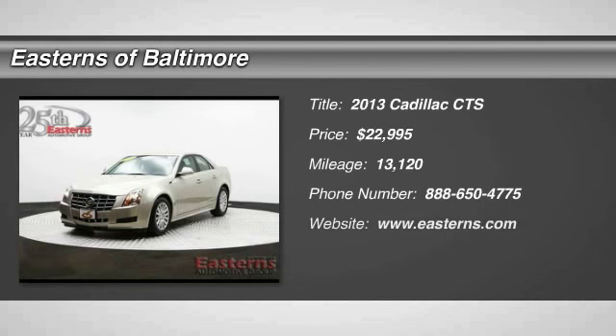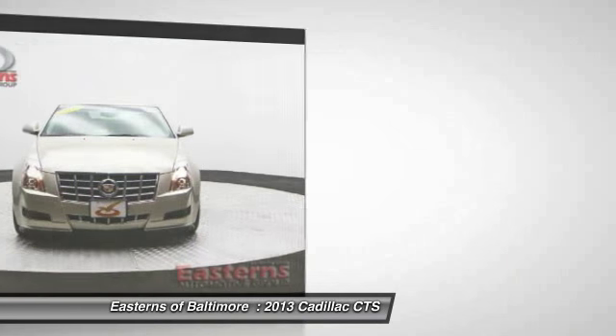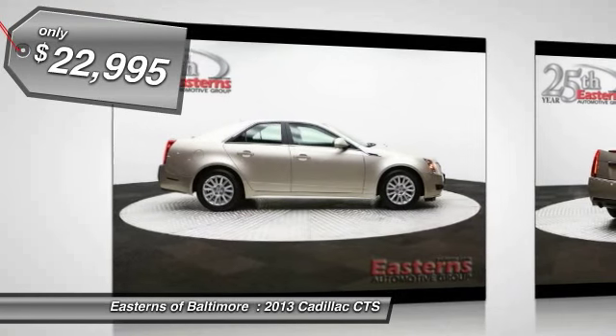The 2013 Cadillac CTS. The CTS is a well-sorted blend of all-American style and European-inspired tuning with a cutting-edge design. The luxury CTS blends elegant styling, performance, and exceptional fuel economy, and is priced below $25,000.